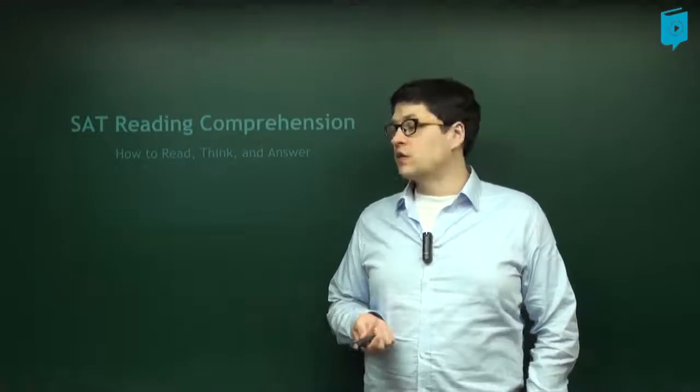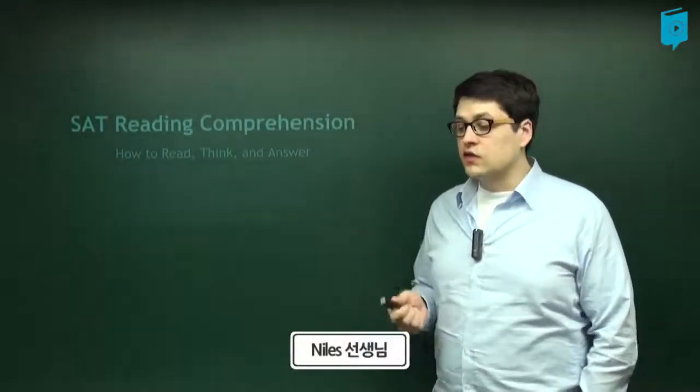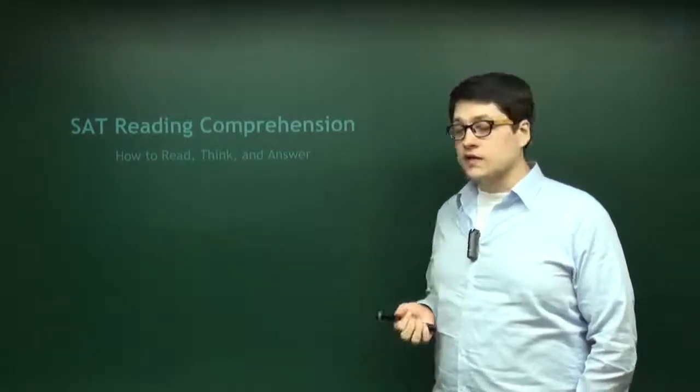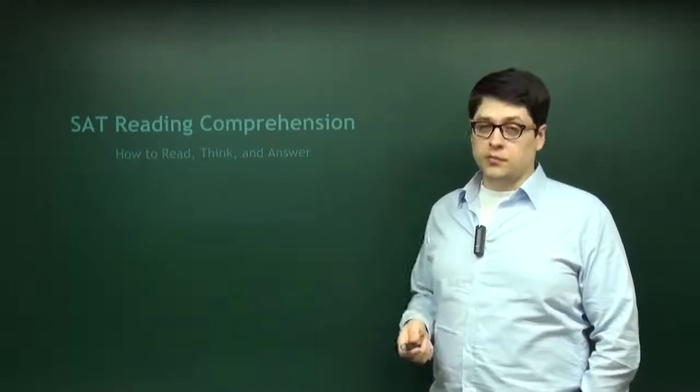Hello, and welcome to Paul's SAT Reading Comprehension Guide. In this series of videos, we're going to teach you how to read the reading passages, think about them properly, and answer the questions properly.